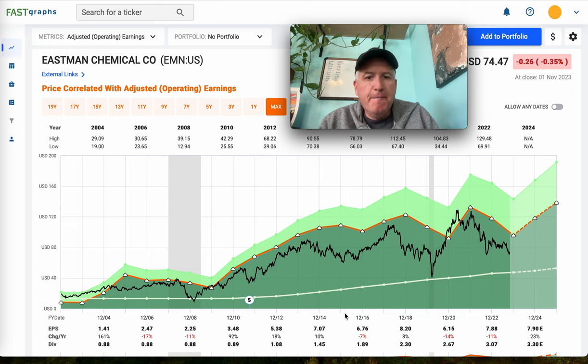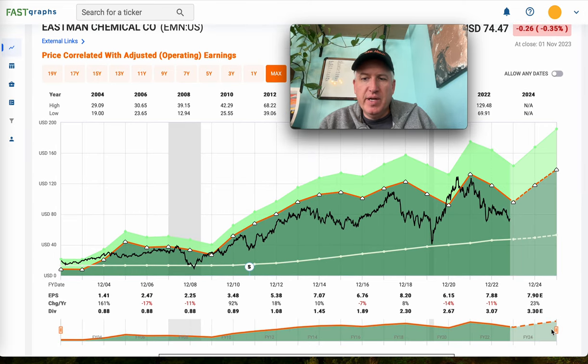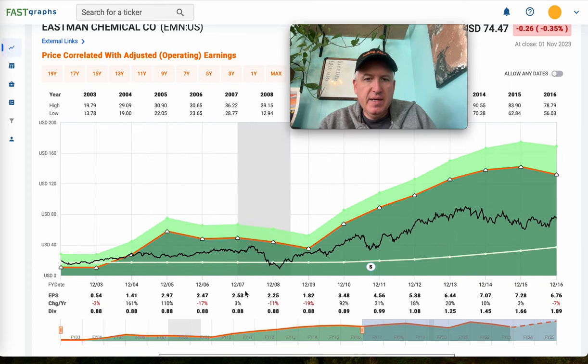The first thing I look at is historical earnings cyclicality. For Eastman, what I use to judge it is whether earnings have had a 50% decline or more. This one was slightly less than 50% but it was spread over a long time period from 2005 to 2009, and then they had kind of a small bump. I would consider that a cyclical downturn.